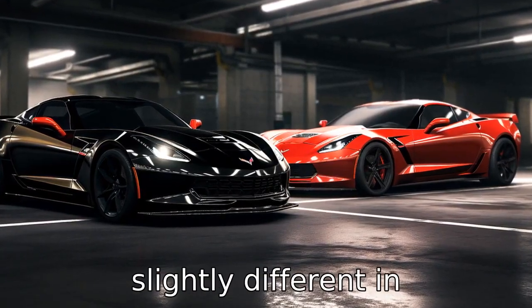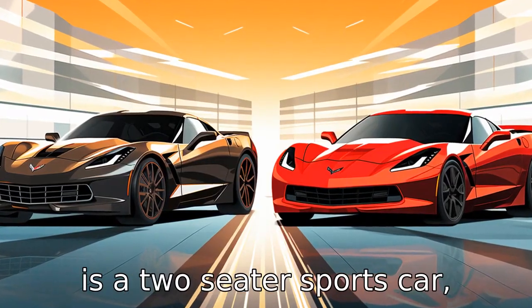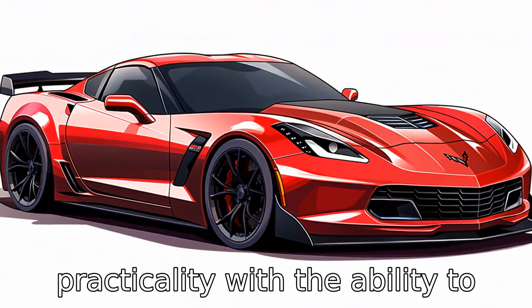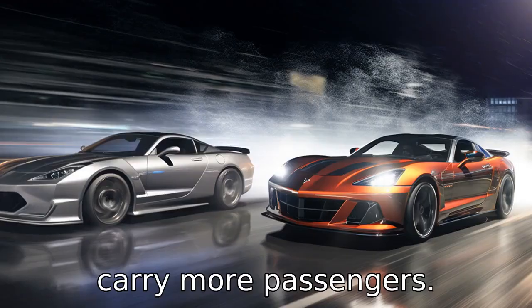Difference 6: They are slightly different in configuration, as the Corvette is a two-seater sports car, while the GT-R is a two-plus-two seater, offering slightly more practicality with the ability to carry more passengers.